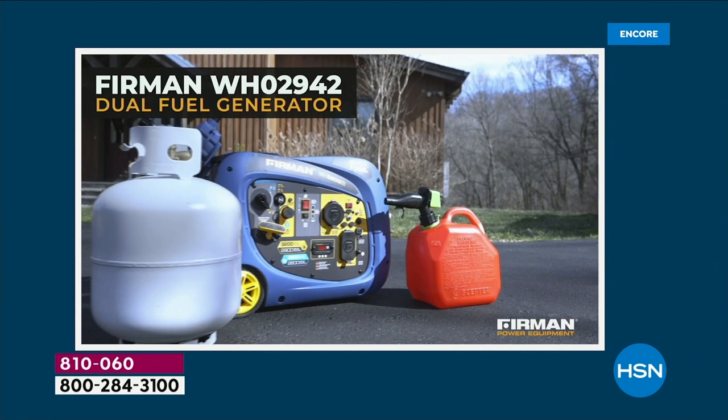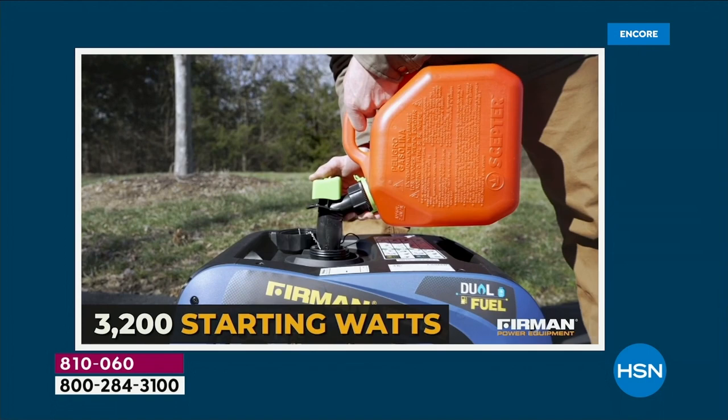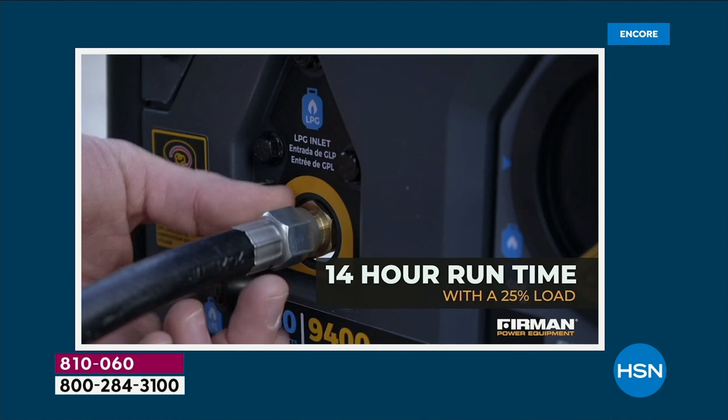This is a big launch here at HSN. This dual fuel electric start generator is only available here at HSN and on the Furman website. Furman is a company that is world-renowned for their excellence and customer satisfaction. Did you know they have a half percent return rate? They have customer service in three different languages, and they really hold your hand if you've never used one of these before.